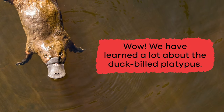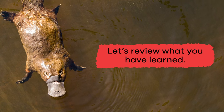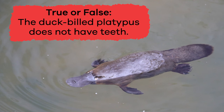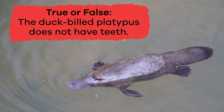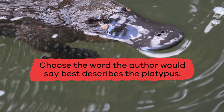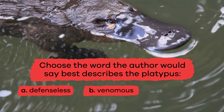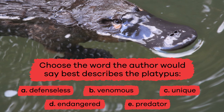Wow! We have learned a lot about the duck-billed platypus. Let's review what you have learned. Why is the platypus endangered? Where did you find the information? True or false: the duck-billed platypus does not have teeth. True. Choose the word the author would say best describes the platypus. A. Defenseless, B. Venomous, C. Unique, D. Endangered, E. Predator.